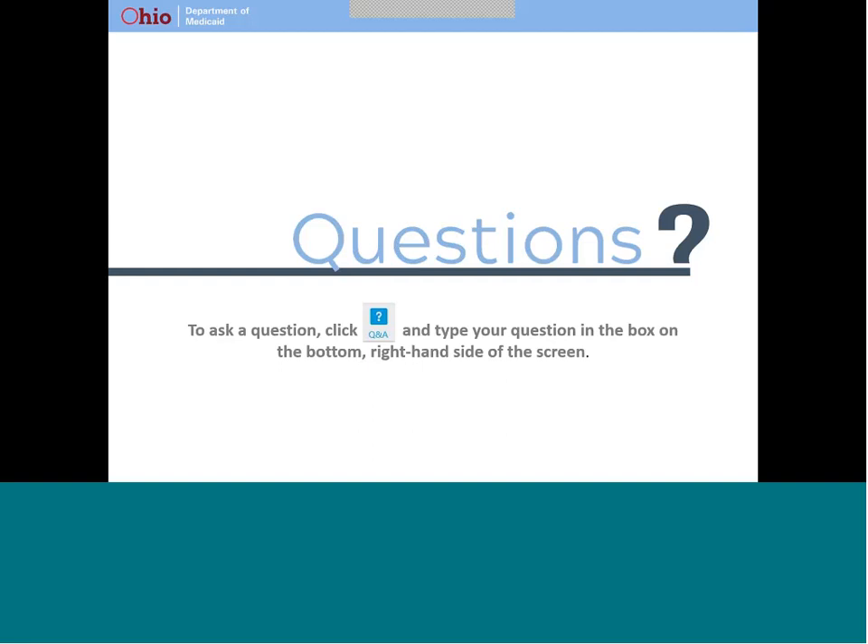Thank you for taking time to join us this evening. We appreciate your interest in electronic visit verification. Please contact the EVV mailbox at the address found on our website if additional questions occur in the future. Thank you.